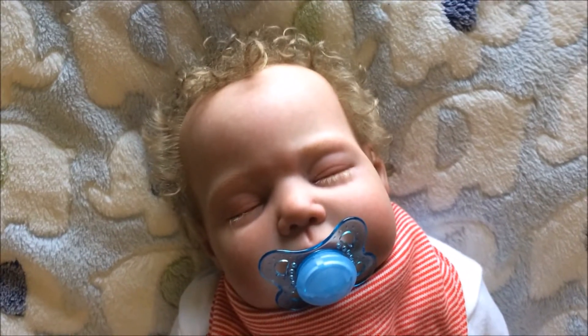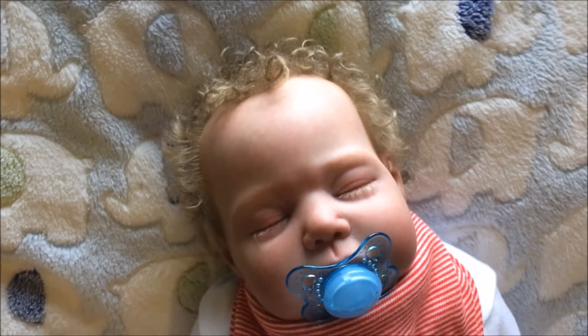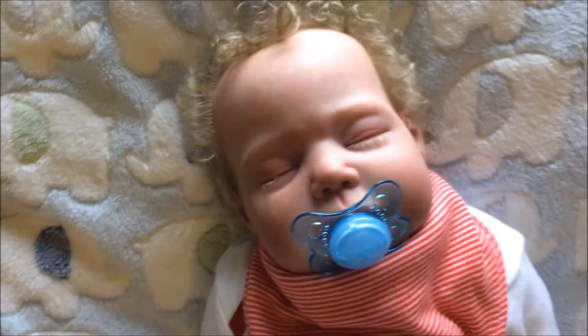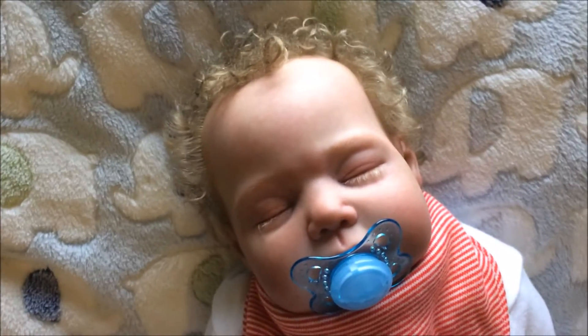Hi guys and welcome back to my channel! Today I have a little OOTD for you of Jacob. We're just getting ready to go to my sister's, and I thought I'd dress Jacob a little bit Christmassy today.